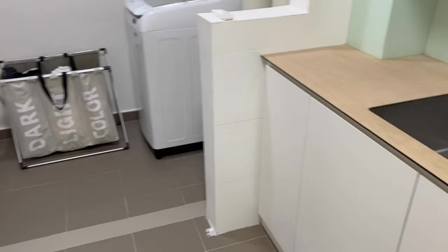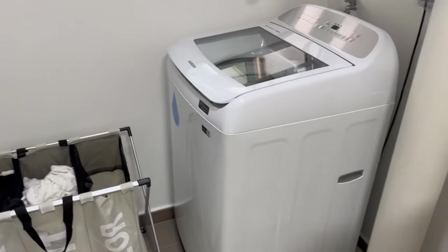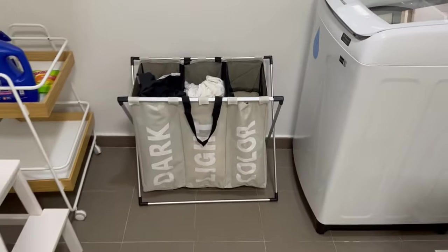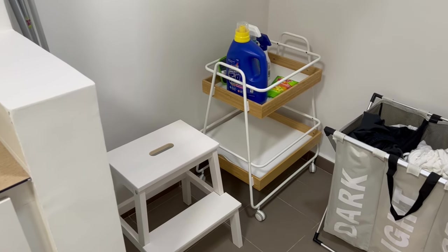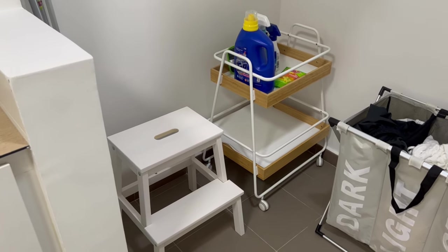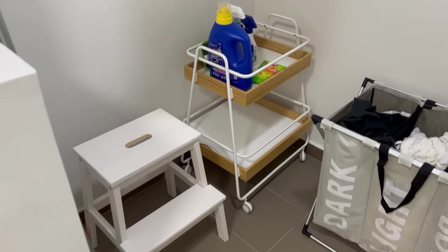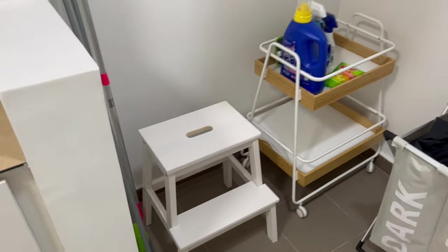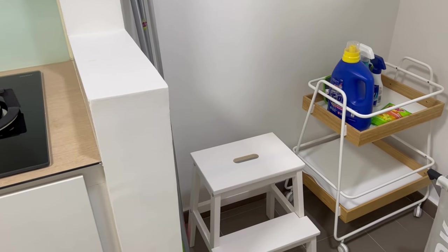Turning left from the stove is the service yard. Everything here arrived over the weekend. There's our washing machine, a laundry basket from Taobao, a little push cart holding detergent so it's easy to move around, a step stool for the high cabinets in both the kitchen and wardrobe, and some small mops in the corner.